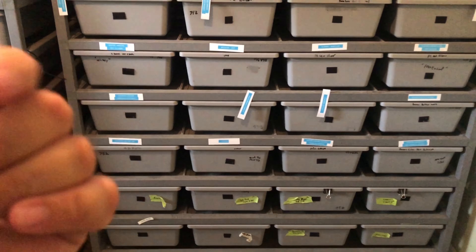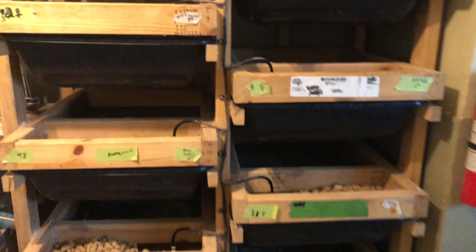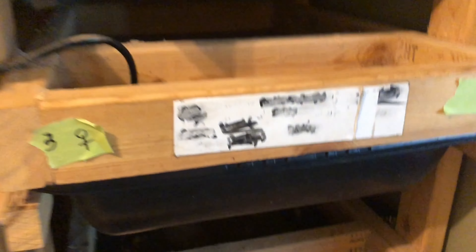Alright, you guys can see the racks behind me — there's also racks on this side. This is one of the snake rooms. We'll go through this door and here there's a small little rack.